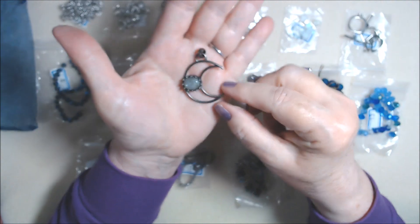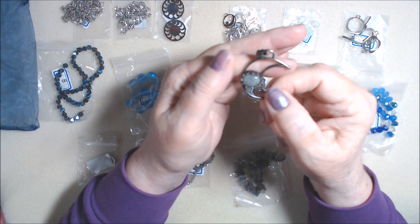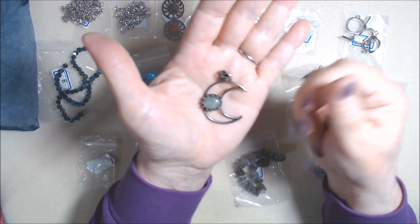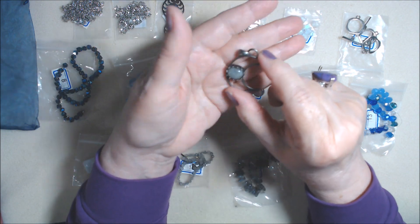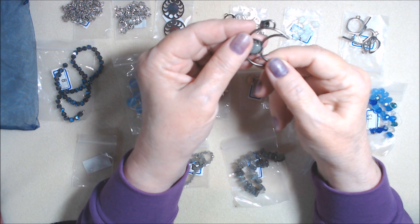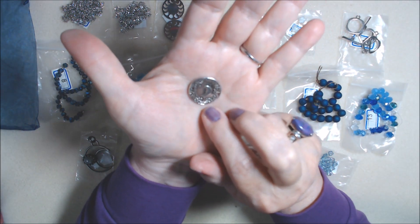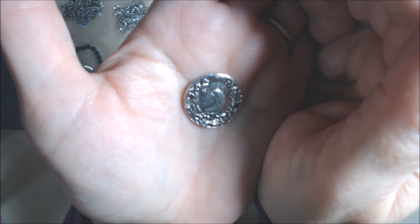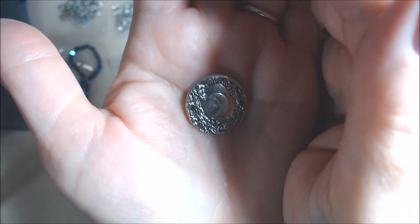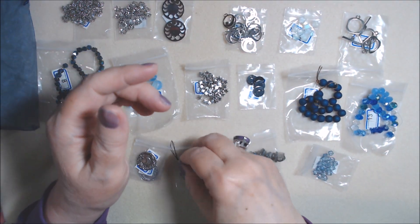Number fourteen is a 38 by 30 millimeter antique silver brass crescent pendant with a labradorite oval. It's definitely antique compared to some others that say antique but are more bright. I might try a polishing cloth, or maybe I'll just leave it antiqued — I don't know yet. Number fifteen is a 22 millimeter curved forest moon link with two holes. It looks like the forest around the moon. Pretty cool — I got two of them.